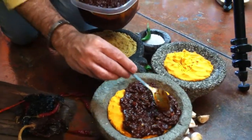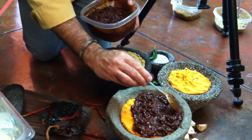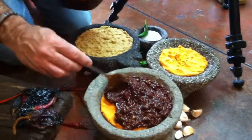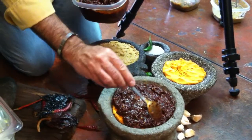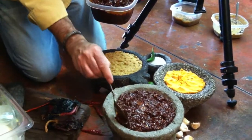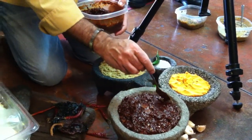Here are the names of the three sauces: this is salsa de chile guajillo y morita, this is salsa de tomate con cilantro — it's not marmalade, it's salsa! — and the other one is salsa with pumpkin seeds, pepita de calabaza.